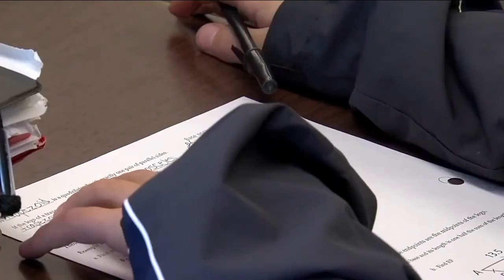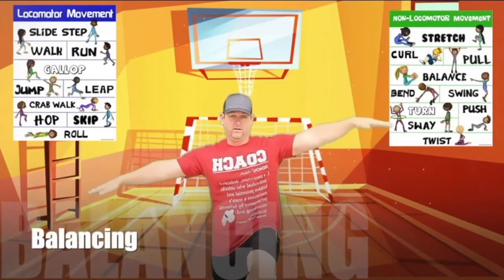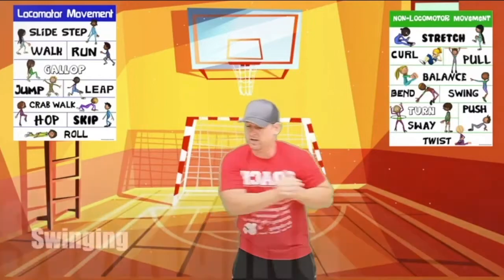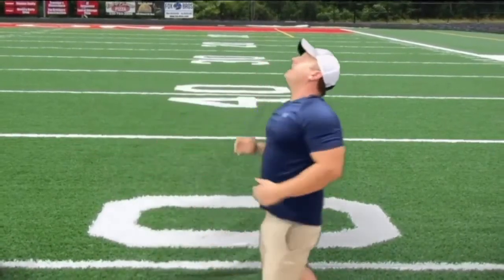With students out of the classroom for the foreseeable future, Hain is stressing the importance of how physical health affects mental health. Even though you're stuck at home learning your content, your literacy and math skills, it's still extremely important that you make time in your day to be physically active. Emily Hamilton, News 5.